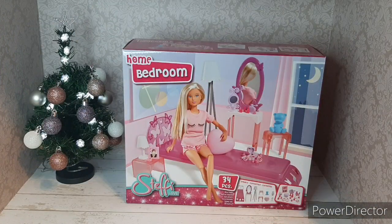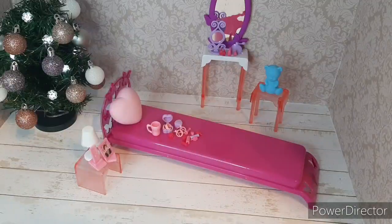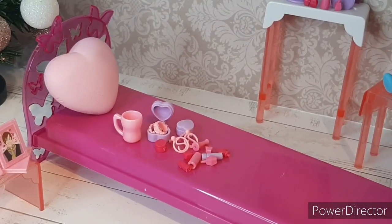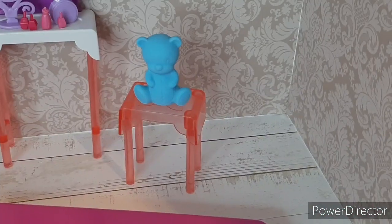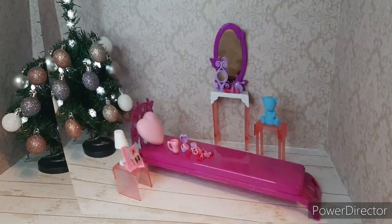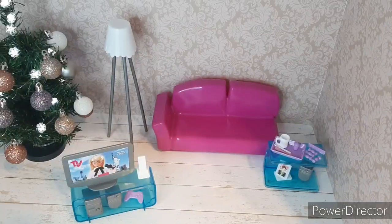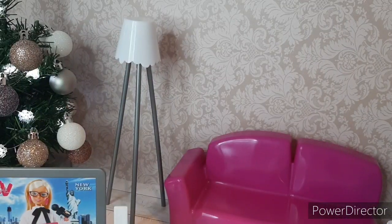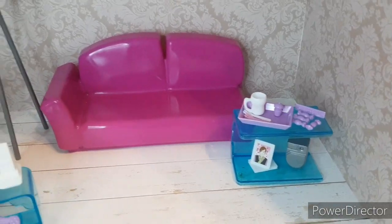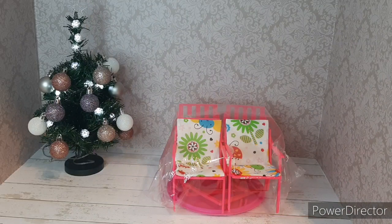After that I got this doll bedroom set and this doll living room set. And finally I received 4 doll chairs and a doll table.